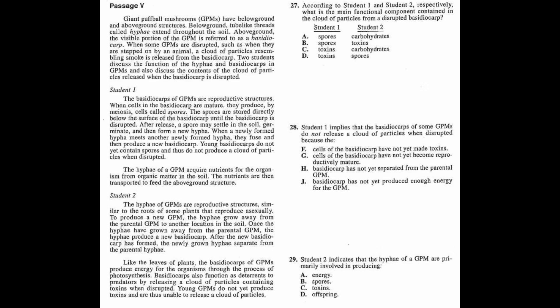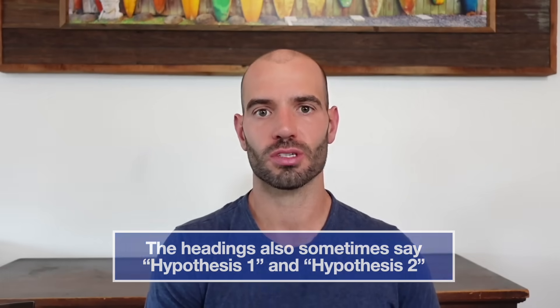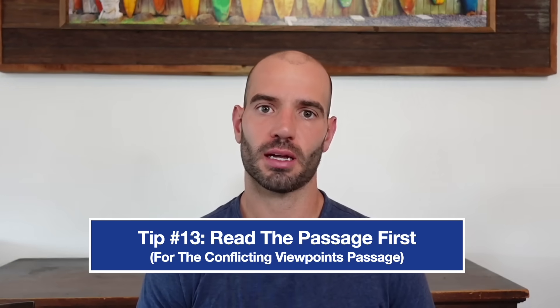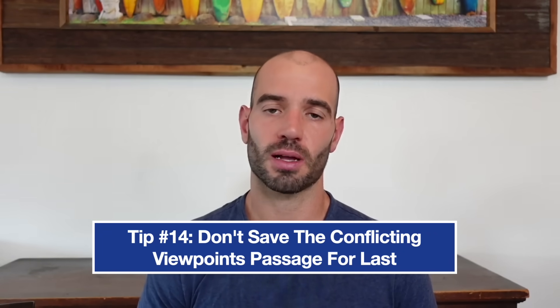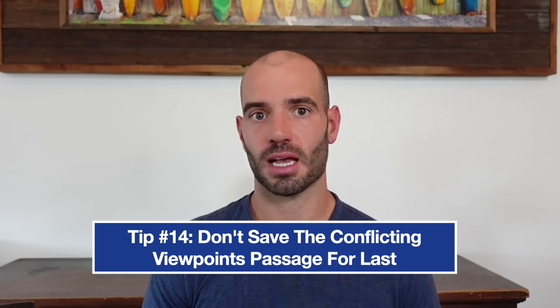What about the conflicting viewpoints passage? It's easy to spot because the headings will say something like 'Scientist 1' or 'Student 1.' Tip 13 is to read this one first. You actually want to read the entire passage — it feels more like a reading comprehension passage. Do some annotations, underline key points of each argument and the key differences. The most important thing: do not save this one for last. It's the slowest passage and will take the longest to get through, so saving it for last sets you up to run out of time, rush, or have to guess — which of course will hurt your score.